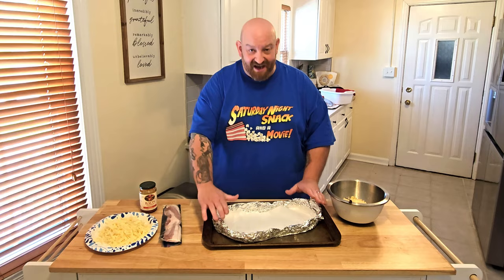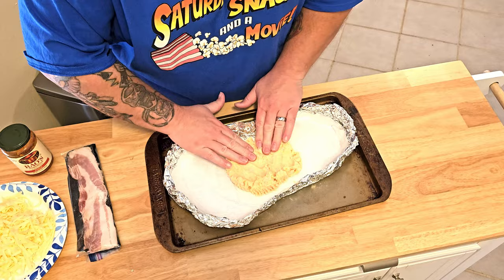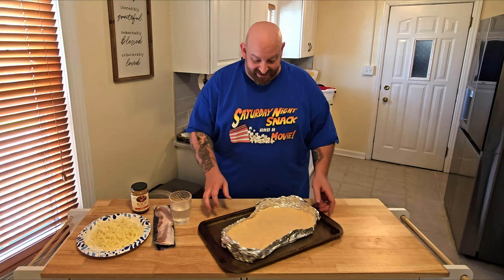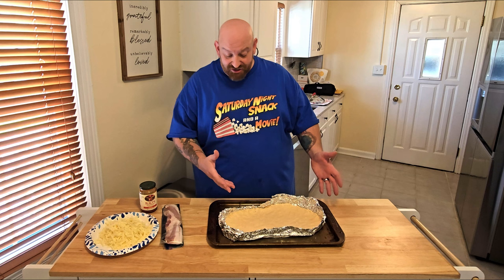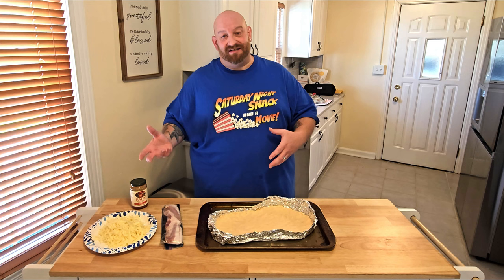Now we're going to take our dough and put it right inside the foot shape — just be careful when spreading it out that you don't smash your foot shape. That turned out pretty decent. Check it out — that is our pizza dough inside our homemade Bigfoot pizza pan. If you're using regular pizza dough, just go ahead and put on your sauce, cheese, and whatever toppings you want. For myself, I'm making a low-carb dough, so I need to put this in the oven first and then add toppings.